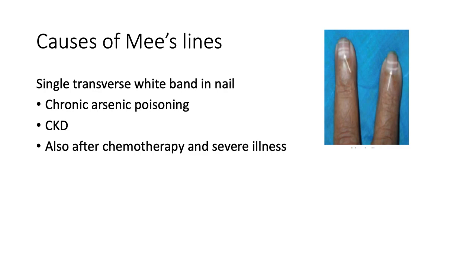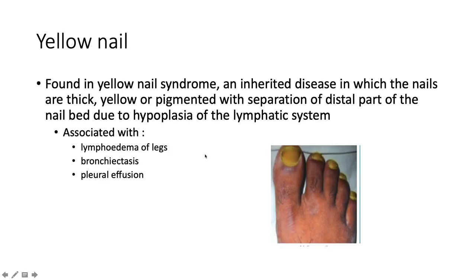Mee's lines are a single transverse white band in the nail — here, very well depicted. Causes include chronic arsenic poisoning, chronic kidney disease, and they can also appear after chemotherapy and severe illness.